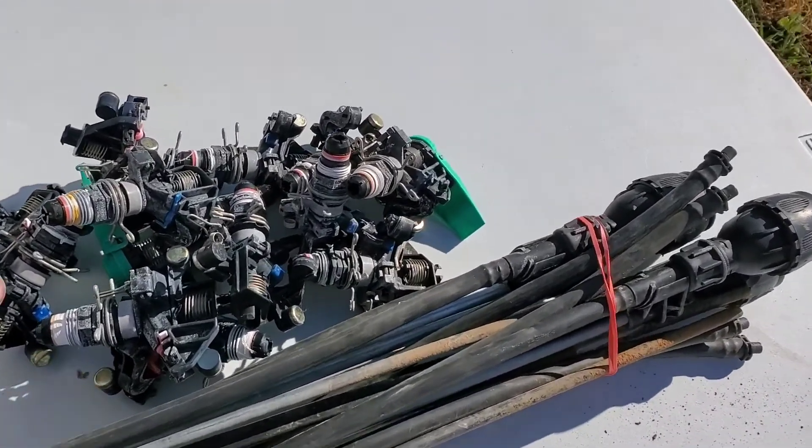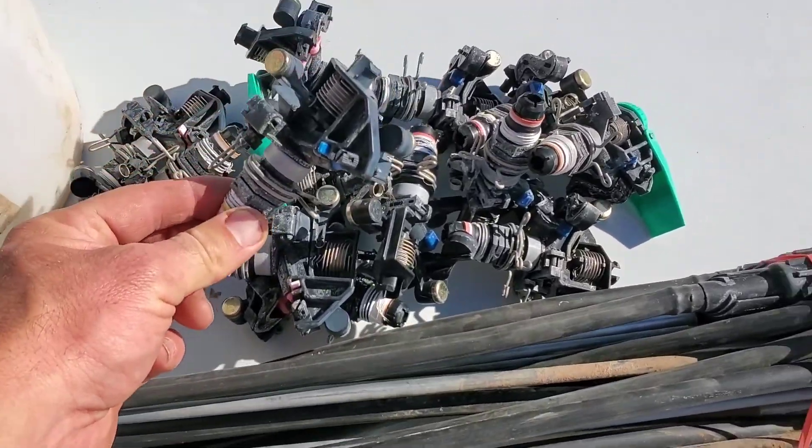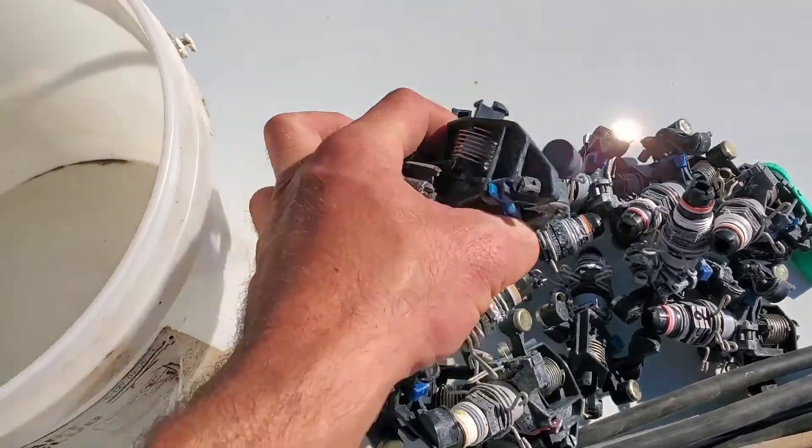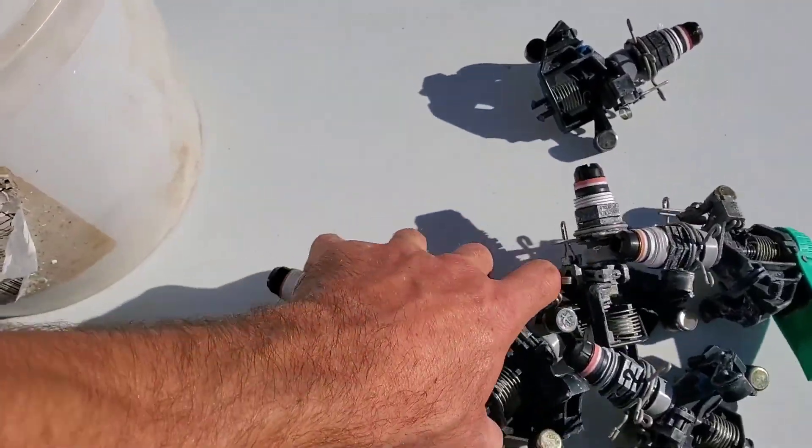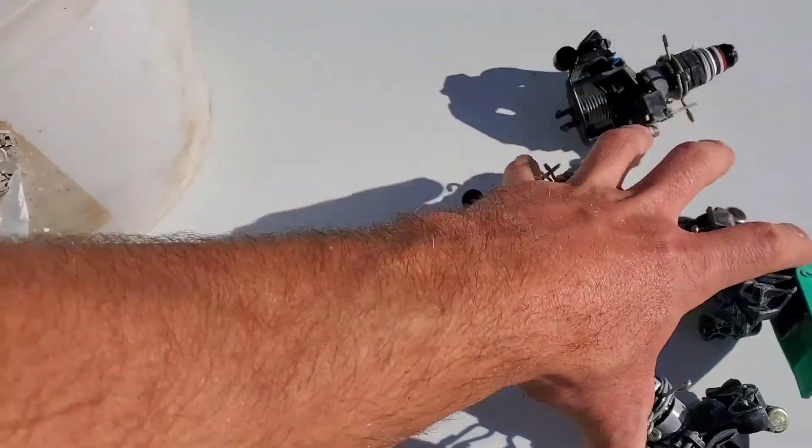I've got all my impact heads — take all those, they all go in a bucket so I know where they're all at. They'll be in the same exact place for next season.